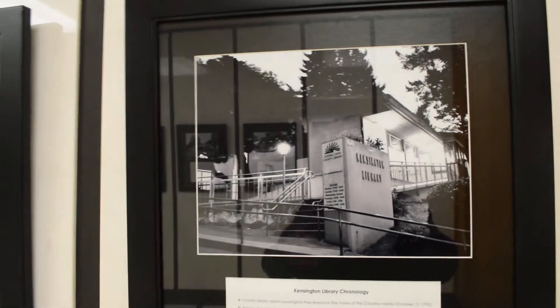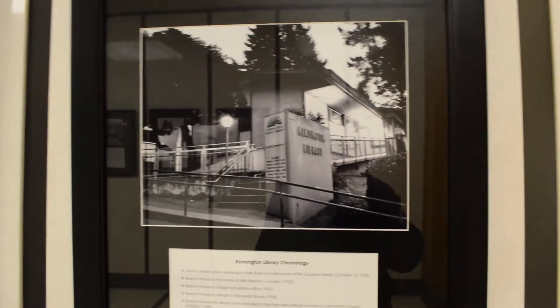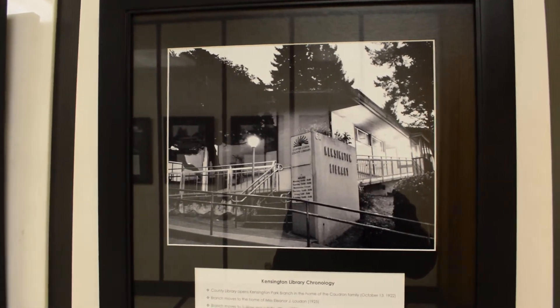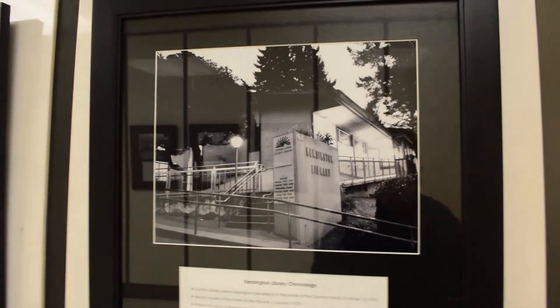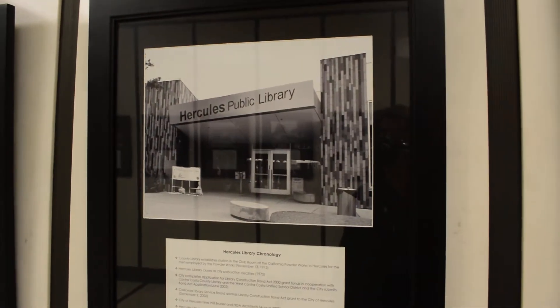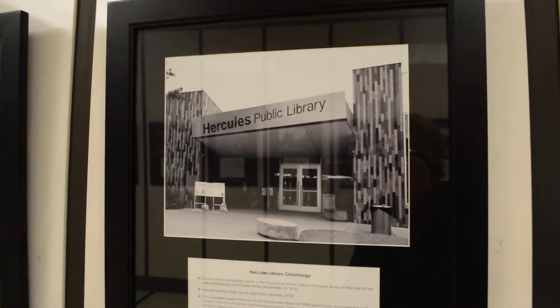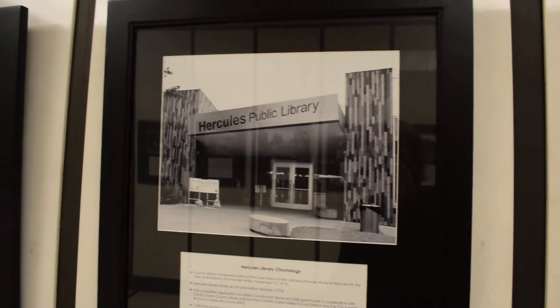Now we'll go across the hall. There's the Kensington Library — I think visually the most interesting for me. The color versions are really, really nice too. I'm hoping the library system uses my color versions somewhere as well. There's the Hercules branch, and the actual side of the Hercules building is really nice — it's too bad we couldn't use two photographs for this exhibit.